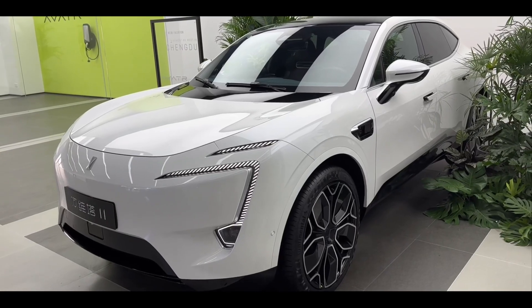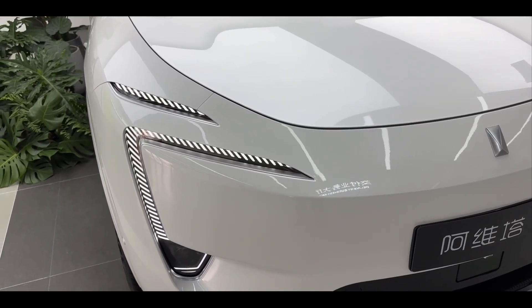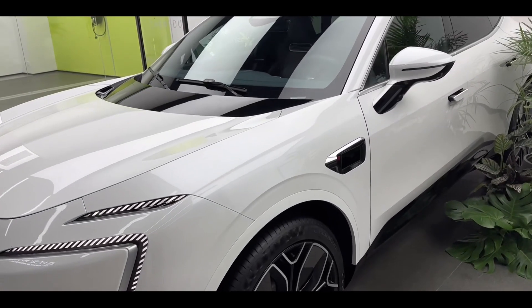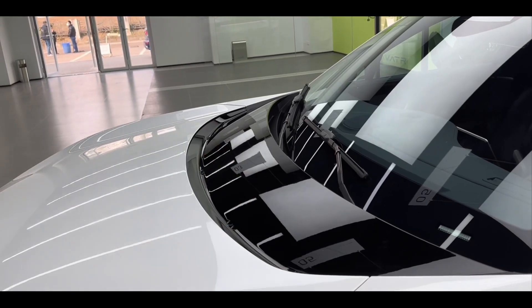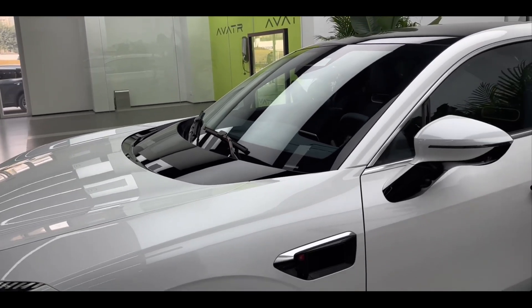The new car adopts a very futuristic design and is positioned as a medium-to-large pure electric SUV. The front face of the Avatar 11 features LED daytime running lights and turn signals that can show the dynamics of flowing water. Although it is an SUV, the body of the Avatar 11 shows a strong dynamic with a forward-looking attitude.